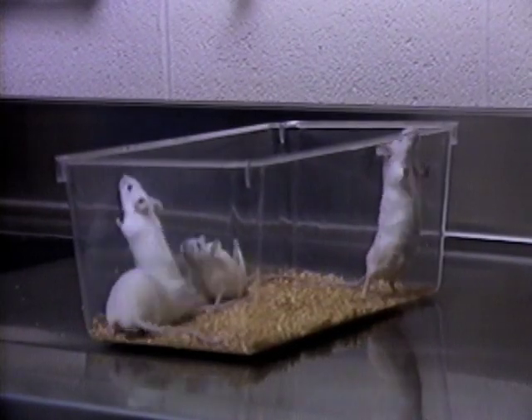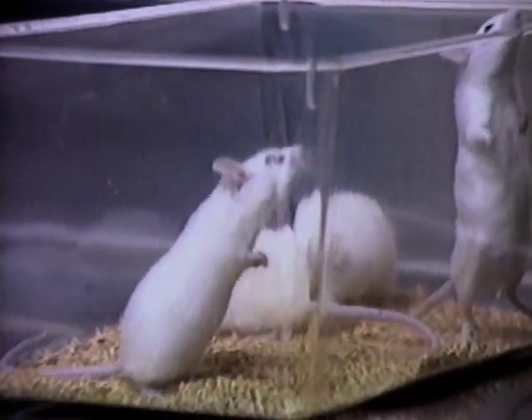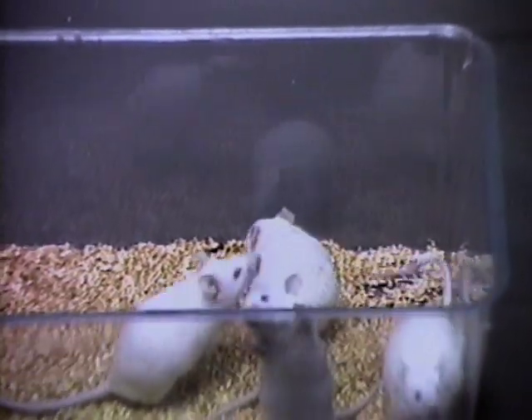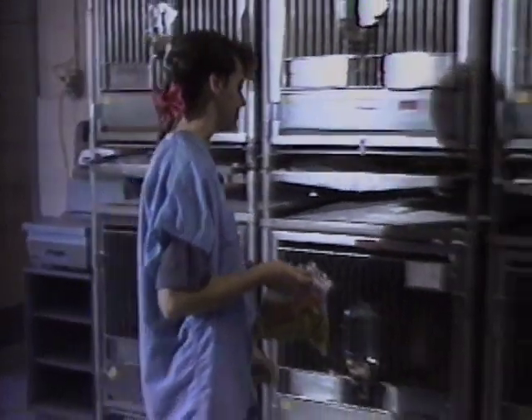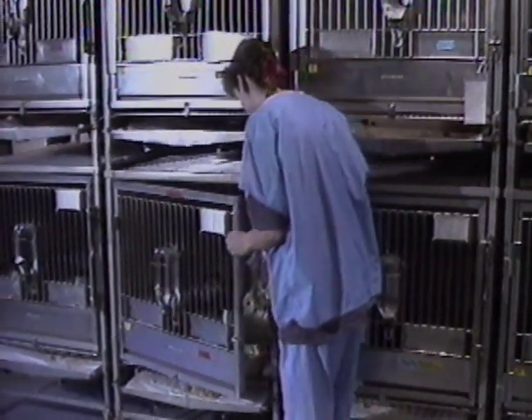Mice are the most common animal subjects used in scientific research. However, certain human diseases do not occur in mice. So other kinds of animals are models for research at the New York State College of Veterinary Medicine at Cornell University.